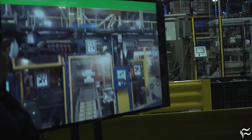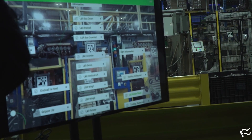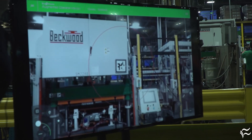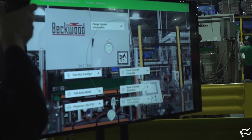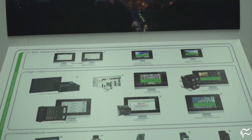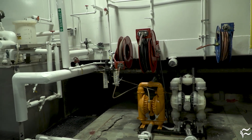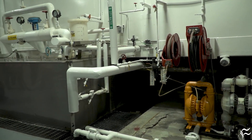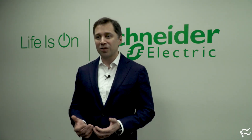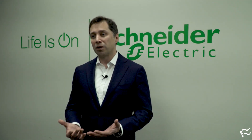The other area is we deployed Machine Advisor, which is basically the ability to track machines remotely and understand what is the current state of operation, and also do some predictive maintenance from a remote basis. It also allows us to do some troubleshooting and fixing the machines from a remote basis. That has had tremendous impact in terms of reducing the cost of maintenance.